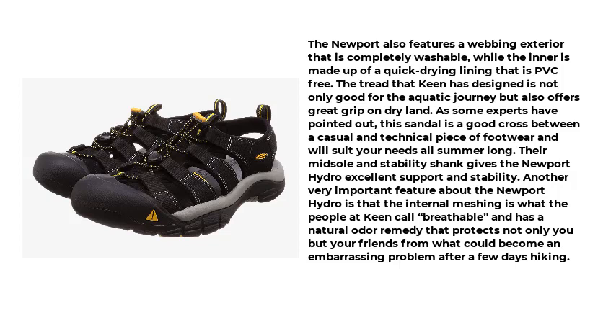Another very important feature of the Newport Hydro is that the internal meshing is what Keen calls breathable, and has a natural odor remedy that protects not only you but your friends from what could become an embarrassing problem after a few days hiking.